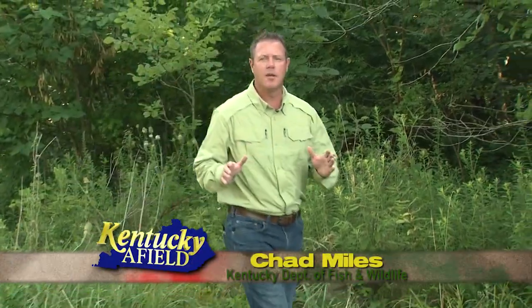Hello and welcome to Kentucky Afield. I'm your host, Chad Miles. Join us as we journey the Commonwealth in search of outdoor adventure. Fishing with a cane pole, a line, and a hook is the most simple form of fishing. But when you take 25 of them and push them in a riverbank, things get exciting.